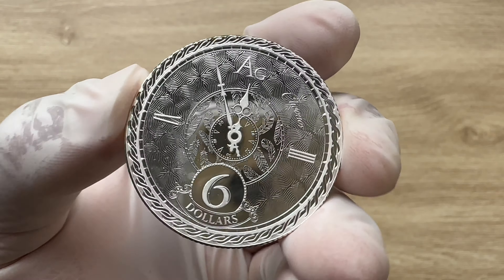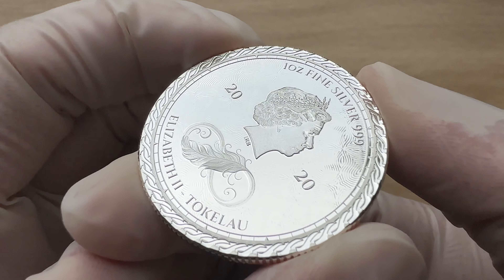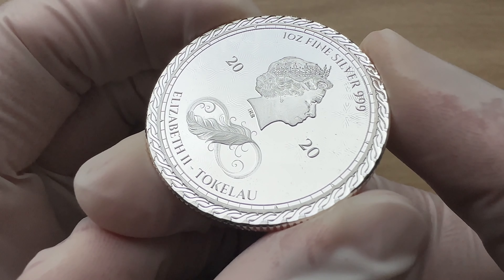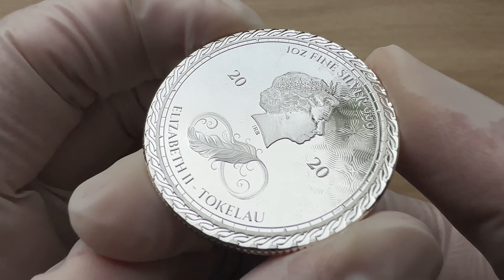The coin's obverse, as you guys can see on here, shows the effigy of Her late Majesty Queen Elizabeth II, as well as a stylized feather designed to look like the infinity symbol.